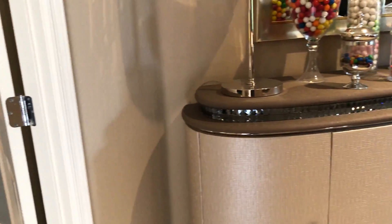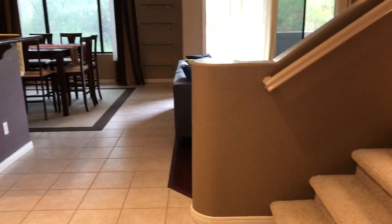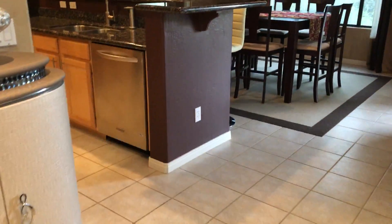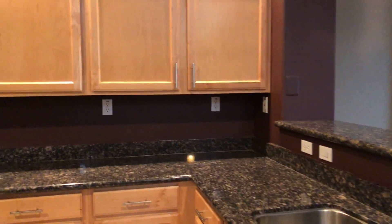Back in the foyer, the stairs are going to be right to my right. And then you have a coat closet which kind of wraps under the stairs — a pretty good amount of storage. And then if I go left, it's right into the kitchen.